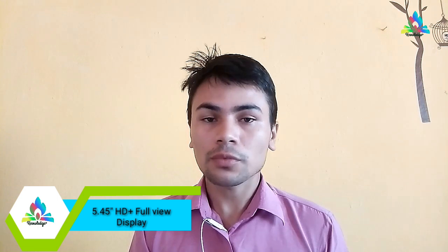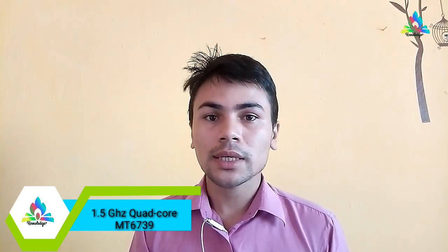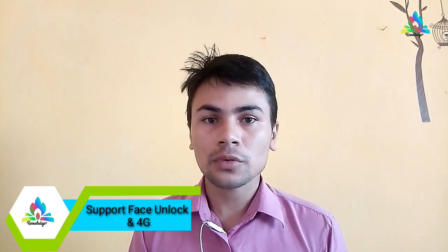These phones have very similar features. Both of them contain a 5.45 inch HD Plus full view display. Both use the same chipset, that is MT6739 quad-core processor clocked at 1.5 gigahertz. Both support face unlock and they are 4G smartphones. Also, both phones run on Android Oreo. Those were the similarities — but what are the differences?